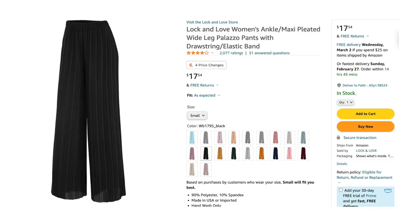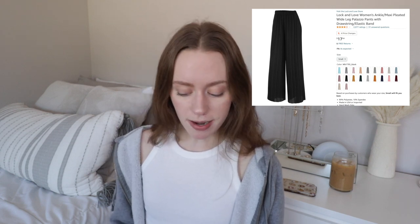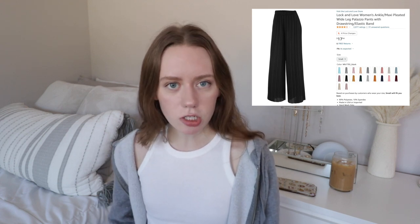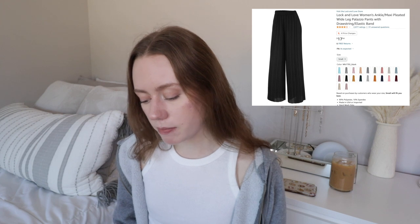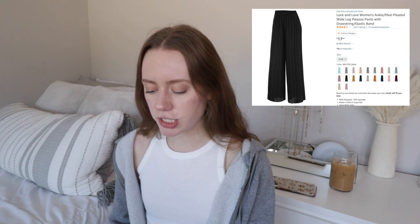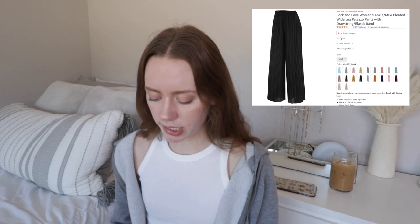Another product with a lot of options and super affordable: these Lock and Love Women's Ankle Maxi Pleated Wide Leg Pants. The texture is giving very much lampshade, but I used to have a jumpsuit with the same texture that I absolutely loved. I could see myself wearing these with a crop tank and some sandals — a super simple outfit. I would definitely get the version with the drawstring as an extra touch or to adjust the fit.